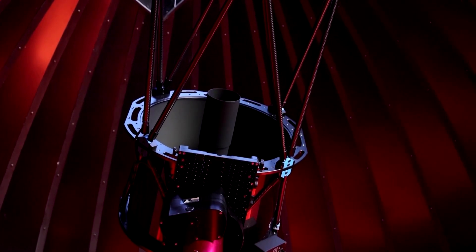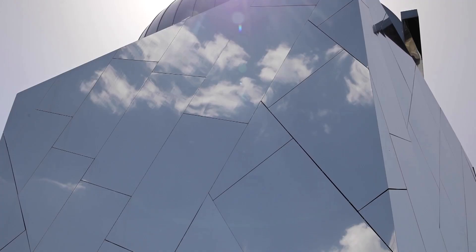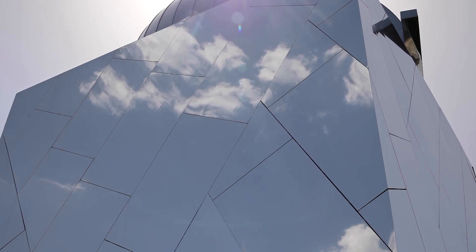The observatory is equipped with a 20 inch reflective telescope under a rotating dome and a solar telescope beneath a hydraulic roof. The building is also covered in reflective cladding.